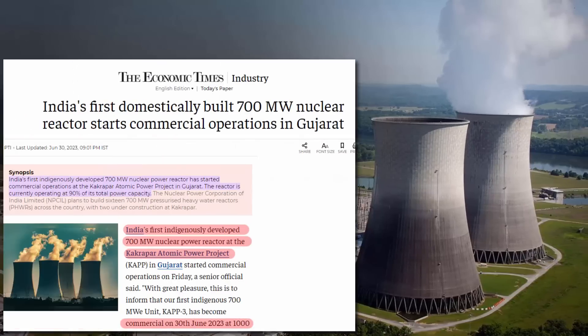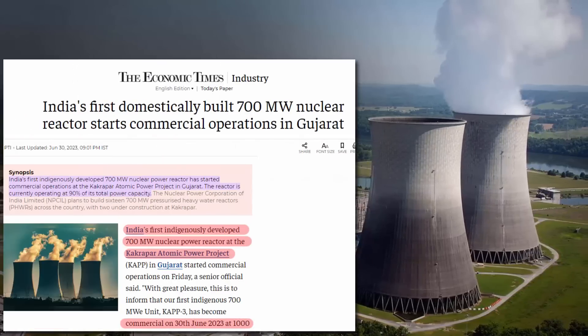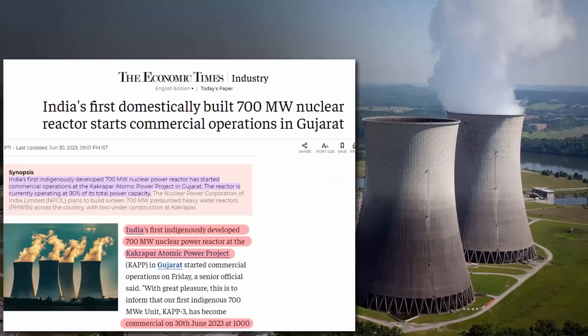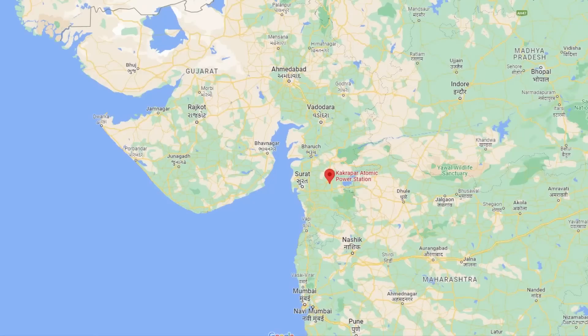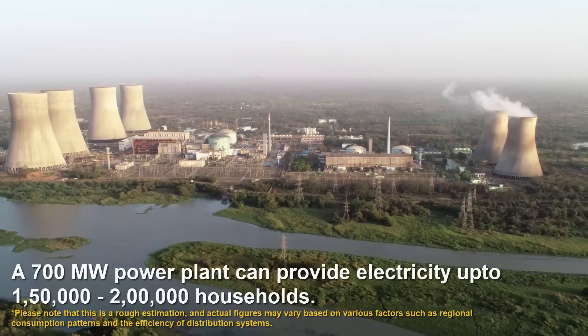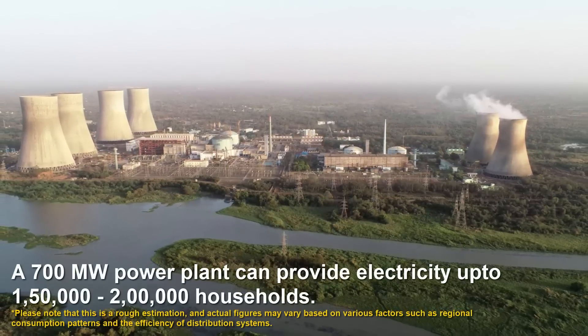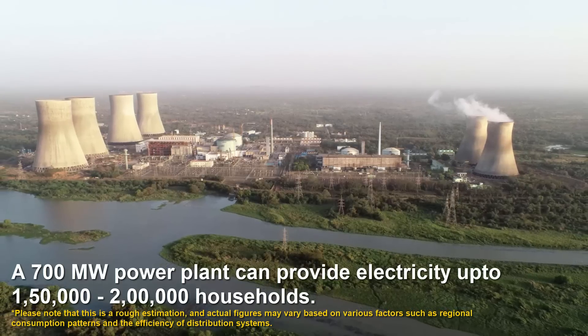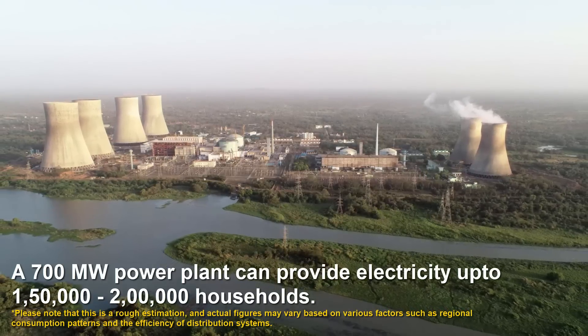You might have heard this in the news: on 30th June, India started the operation of its first domestically built 700 MW nuclear reactor. This nuclear reactor is located near the Taapi river in the city of Surat, Gujarat, and it is known as the Kakarapar atomic power station. Its capacity is 700 MW, and it can supply electricity to approximately 1,50,000 to 2,000,000 households.